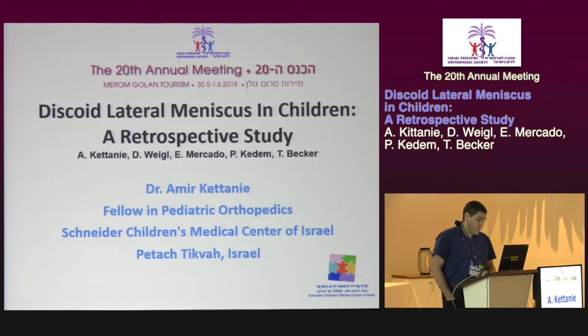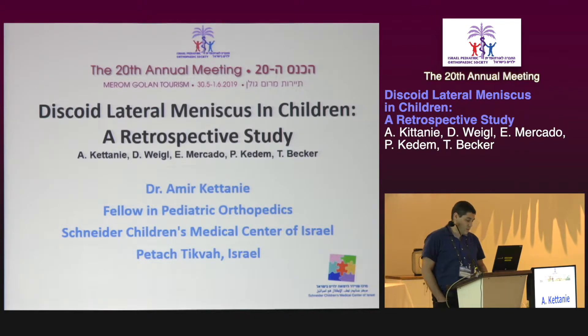I'd like to share with you the results and findings of our study that focused on symptomatic discoid lateral meniscus in children, including demographic findings, operative and follow-up results.